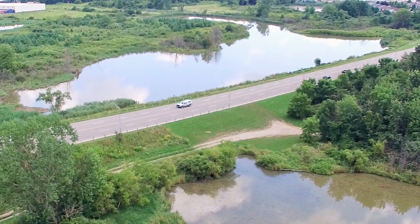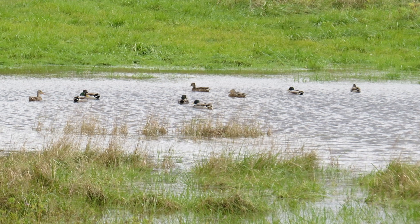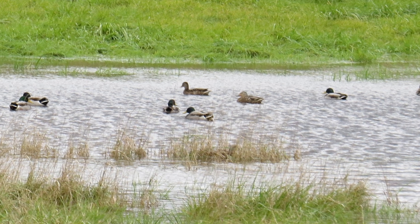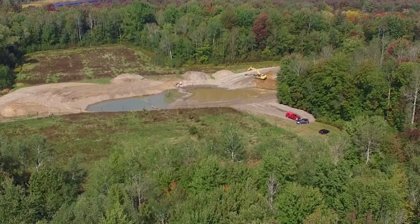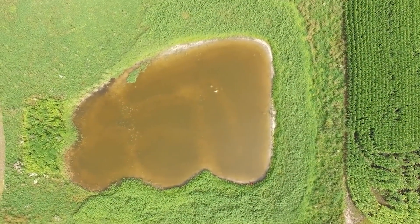Water retention is essential for reducing flooding and soil erosion, making constructed wetlands a valuable tool for mitigating the impacts of heavy rain events. Wetlands reduce flooding by acting as sponges, absorbing runoff from rainfall and snowmelt and storing excess water. Water is then slowly released from the wetland through infiltration, evaporation, and at the outlet, which reduces the peak volume of water entering the watercourse downstream and causing flooding.